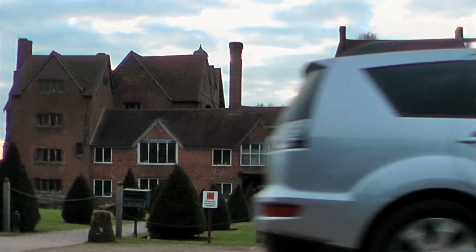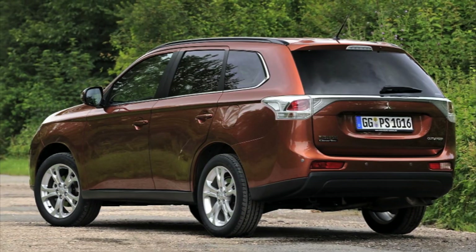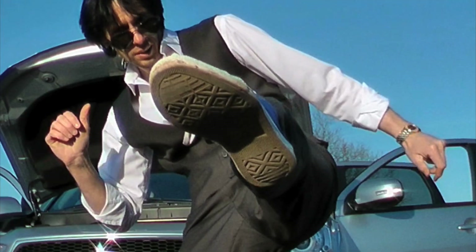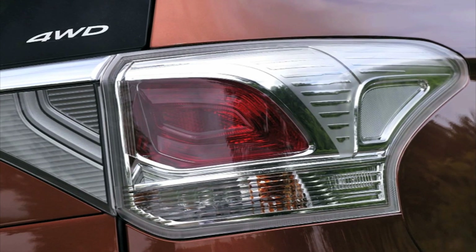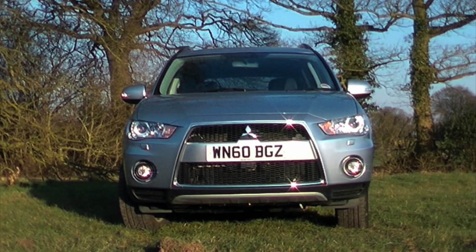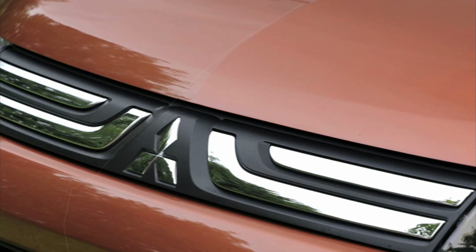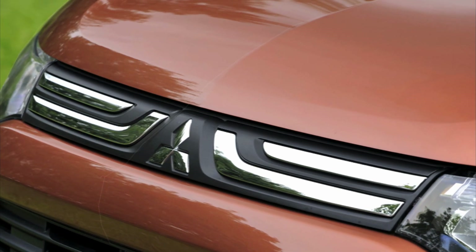The 2012 Outlander is the third generation of this medium-sized SUV and signals a whole new direction for the manufacturer. For the first time in a decade, Mitsubishi's trademark fighter jet front grille has gone, replaced by a modern nose that shows faint traces of evolved styling.